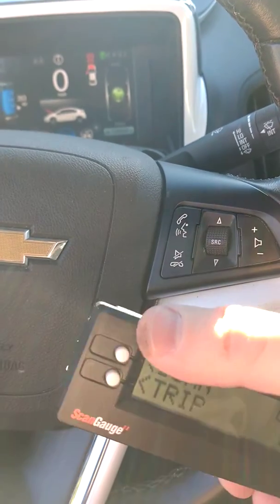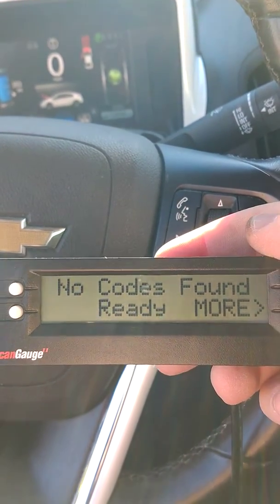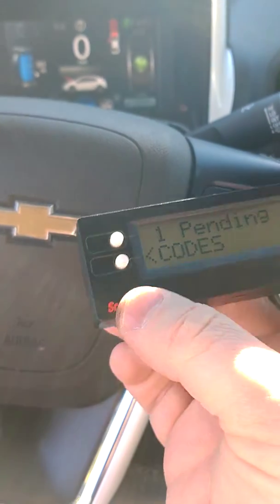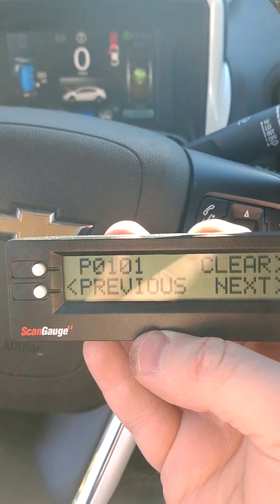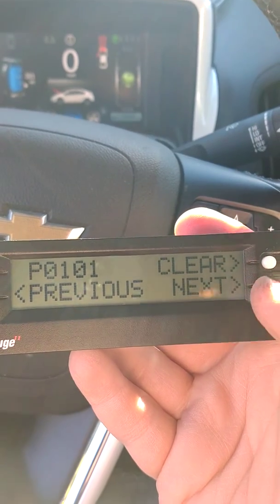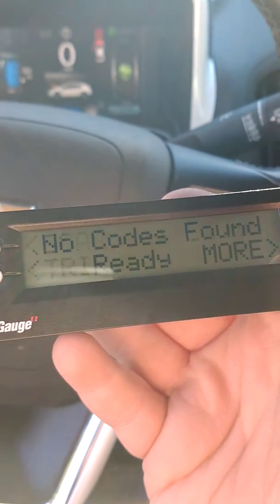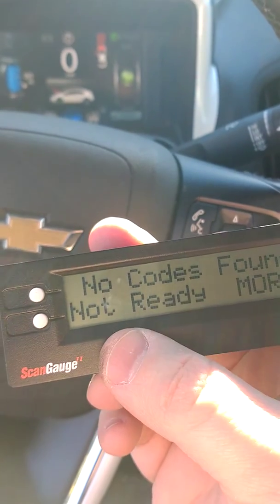On the scan gauge, if you hit scan — it says no codes found and ready. But then if I hit it again, it says not ready. I have a pending code now that I did not have before: P0101, which I'm guessing has something to do with the air-fuel mixture. I'll probably have to clear that. The weird thing is the scanner toggles between ready and not ready — I've never had a car do that.